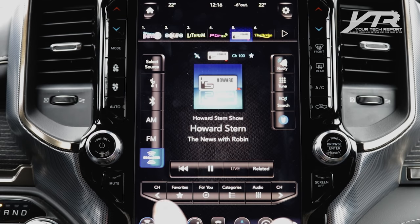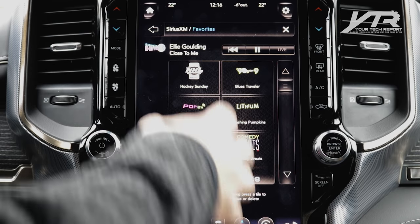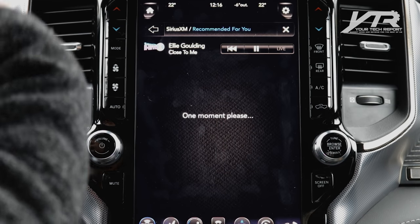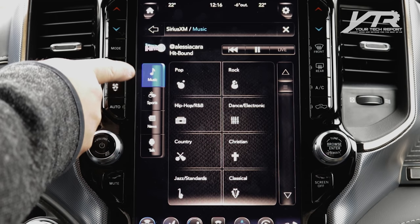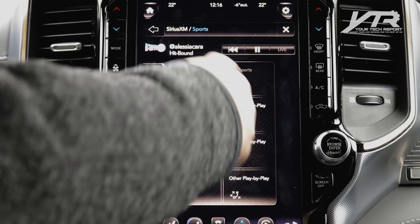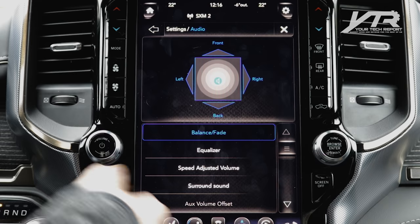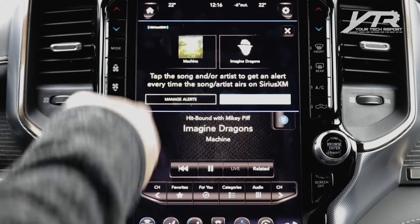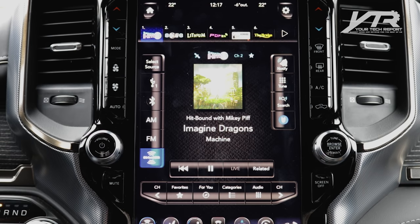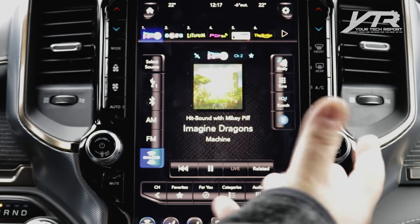Within the Sirius XM interface you've got channel forward and back buttons, a Favorites section with your top channels, and a For You section that recommends content based on your listening habits. Categories break things down by music, sports, news, and talk, with finer options like NFL play-by-play or NBA play-by-play. The Notify feature alerts you when a favorite artist — like Imagine Dragons — comes on any other channel, prompting you to tune in.